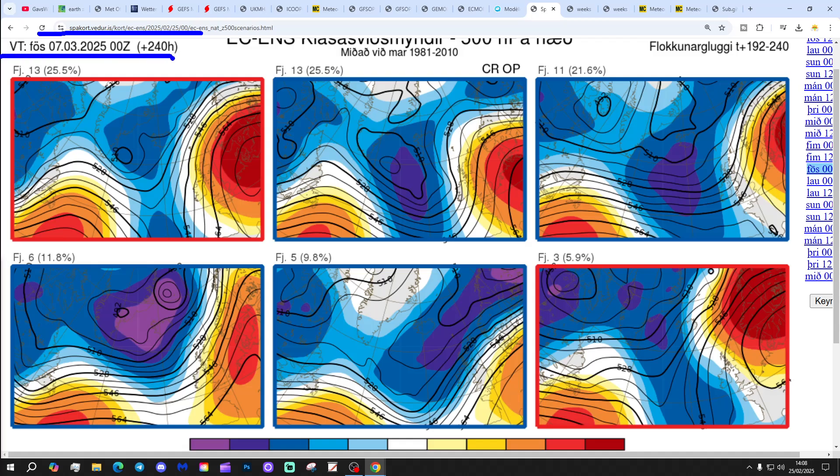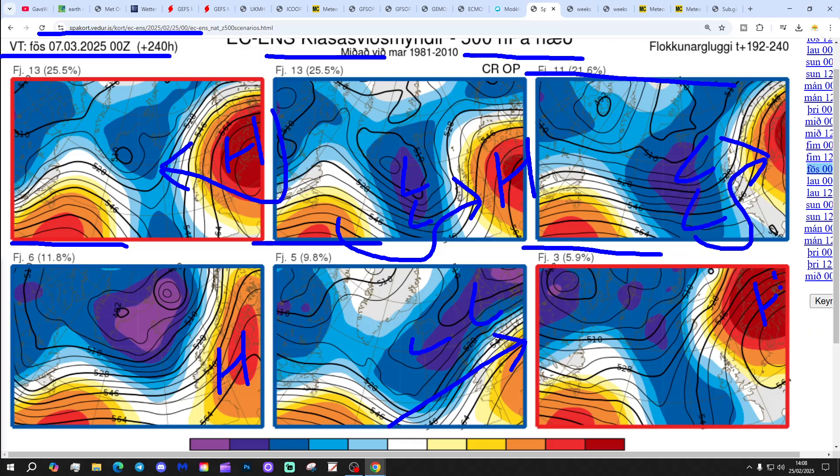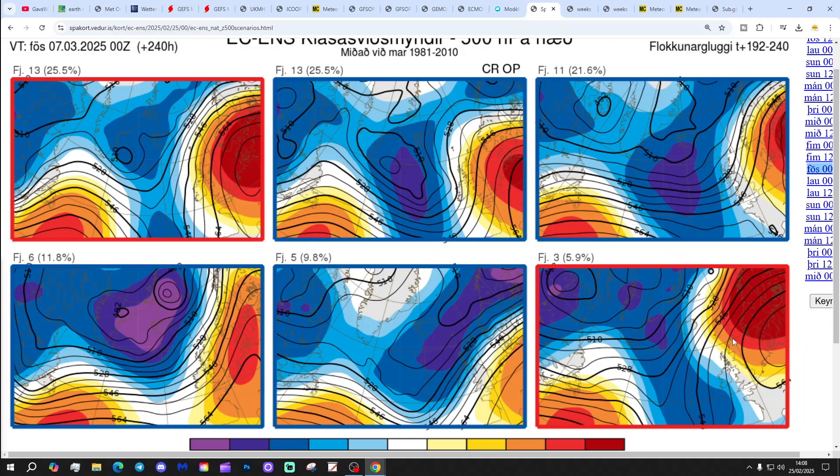These are the options on the table within the ECM ensembles today for day 10 from the Icelandic Met Office, getting us to the 7th of March. 13 members have high pressure over and to the east of the country — mostly dry and pleasant, winds from southerly/easterly directions. Another 13, including the control and operational run, have high pressure beginning to slip away to the east with some low pressure heading in from the west. 11 members have low pressure coming in from off the Atlantic. 6 have high pressure standing its ground. 5 have low pressure dominating. And 3 have high pressure over Scandinavia, which could bring quite a chilly easterly wind. Most options now involve high pressure at day 10 — a big change from a few days ago.